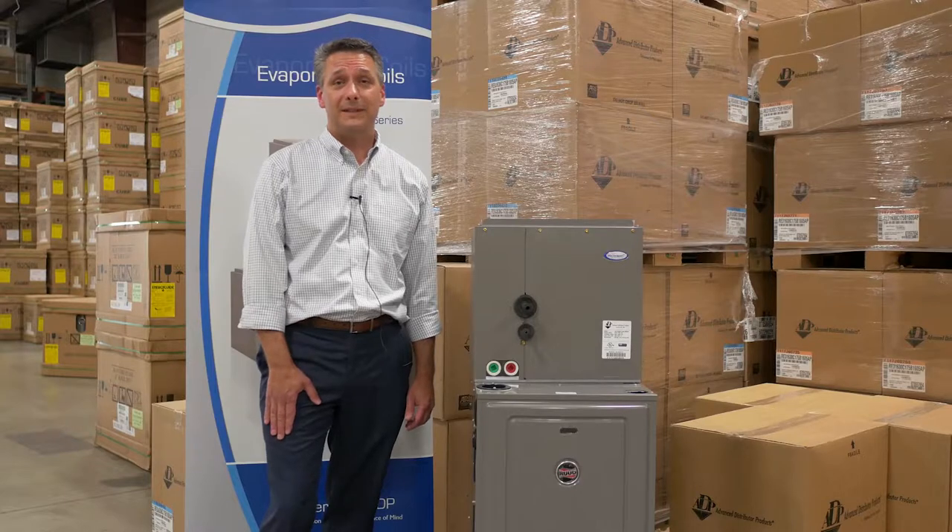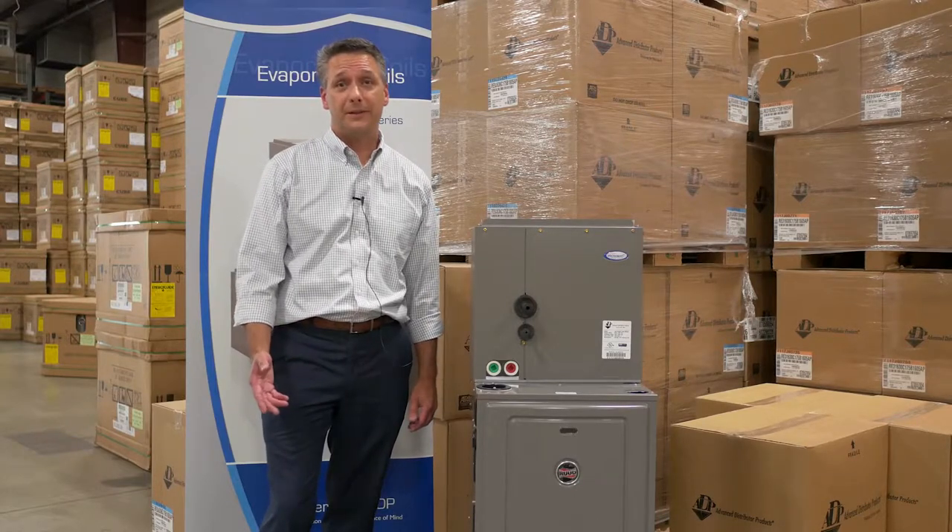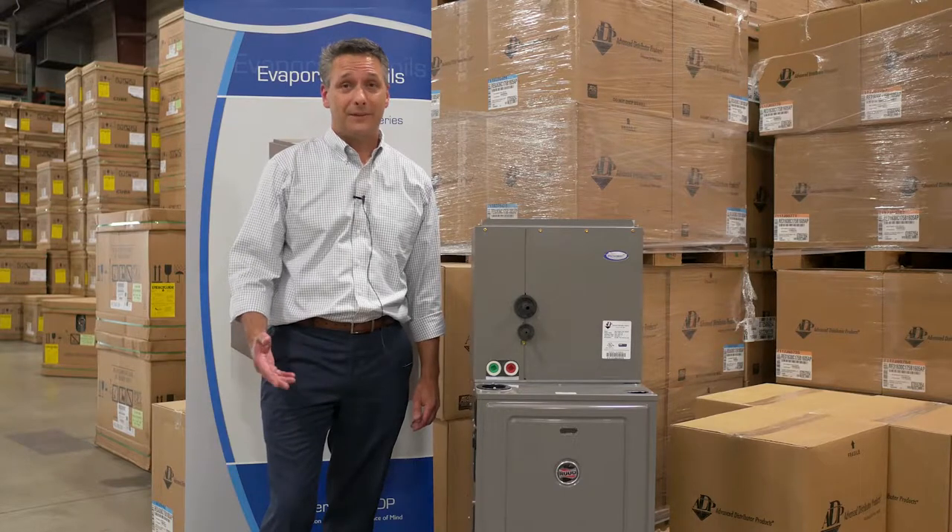This partnership enables us to provide you with a cooling solution for you and your customers that is reliable, efficient, and easy to install.